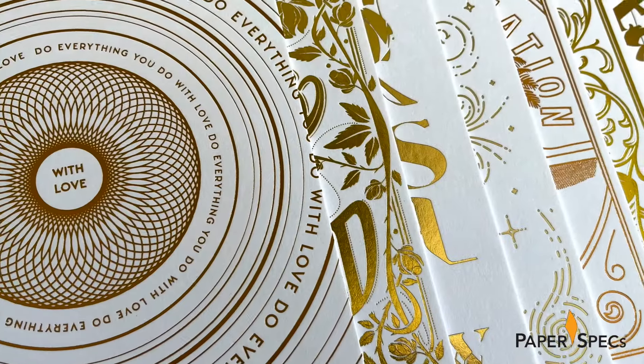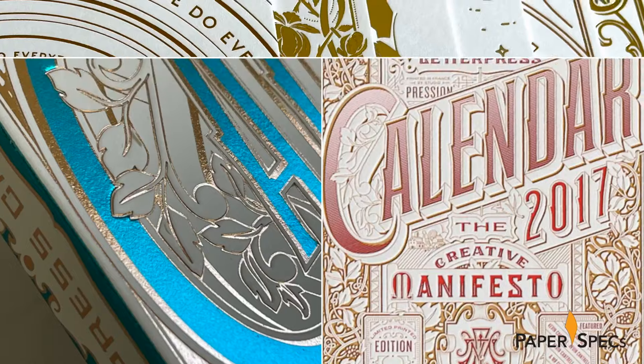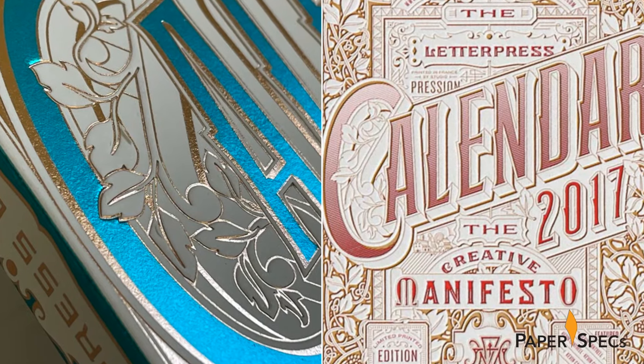My favorite part about this calendar though is — follow me to take a closer look. Hi everybody, I'm Sabine Lens, the founder of Paperspeaks, with your weekly dose of paper inspiration.